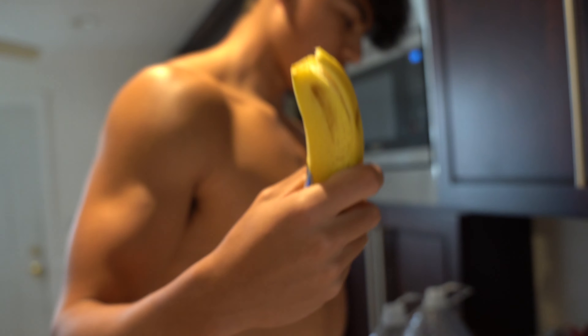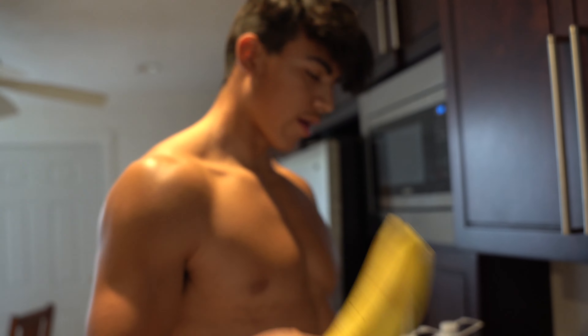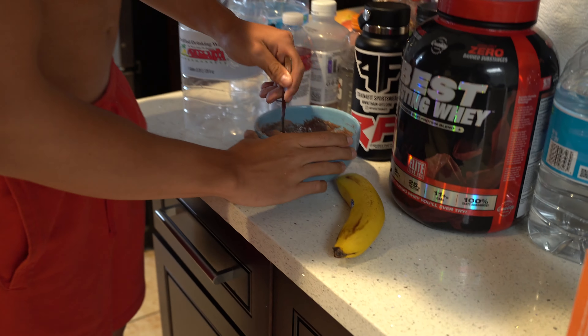We also got one banana for some carbs for our workout and for that potassium.